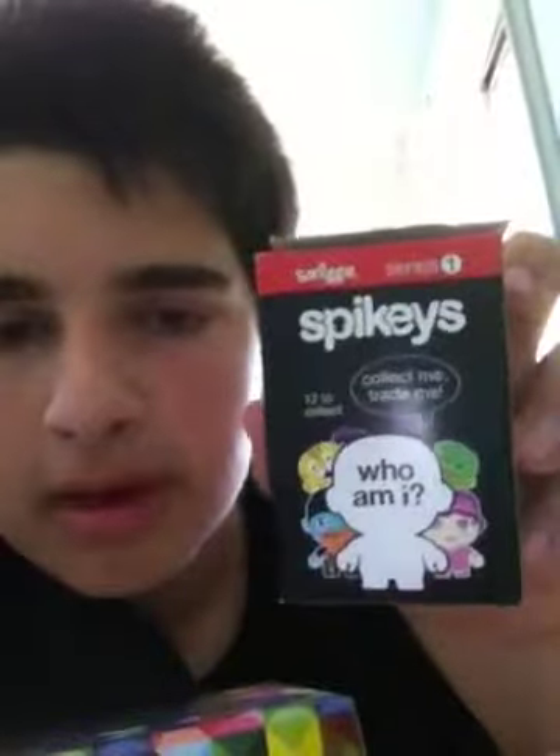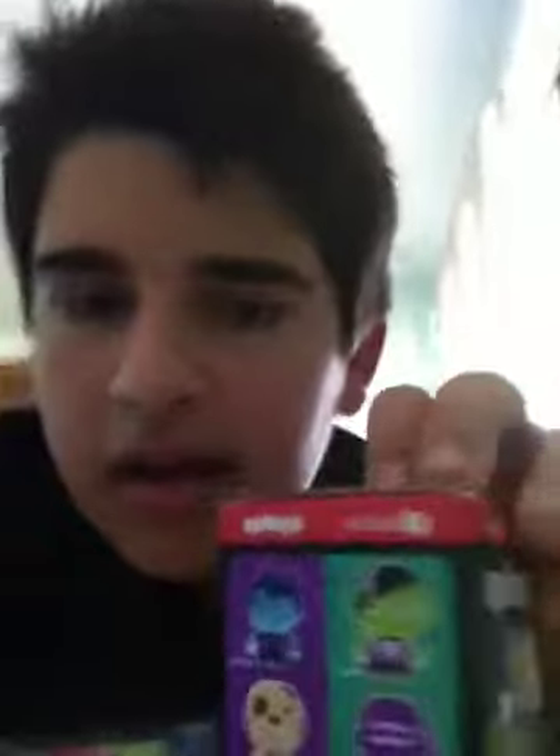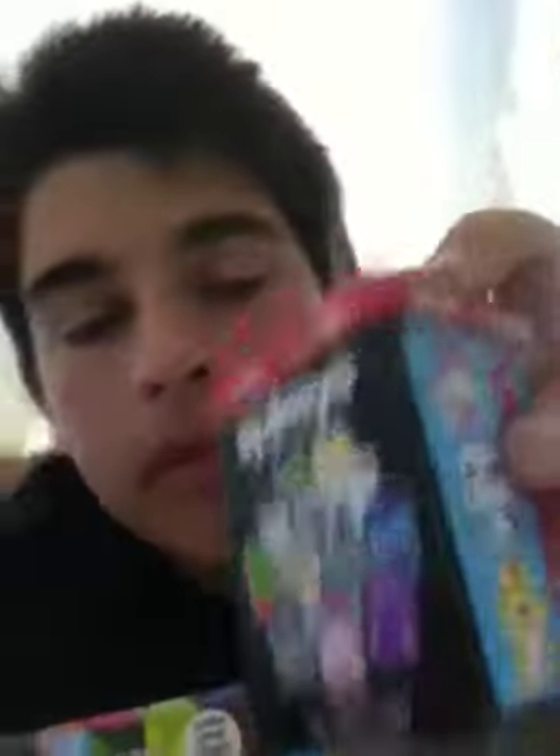I'll show you my iPod cover when I do my next Smiggle video, which will be real soon. And the last thing I got was collectible Spikies. This is the box. These are called Spikies — you can collect 12 of them. They're just like collectible figurine thingies from Smiggle.